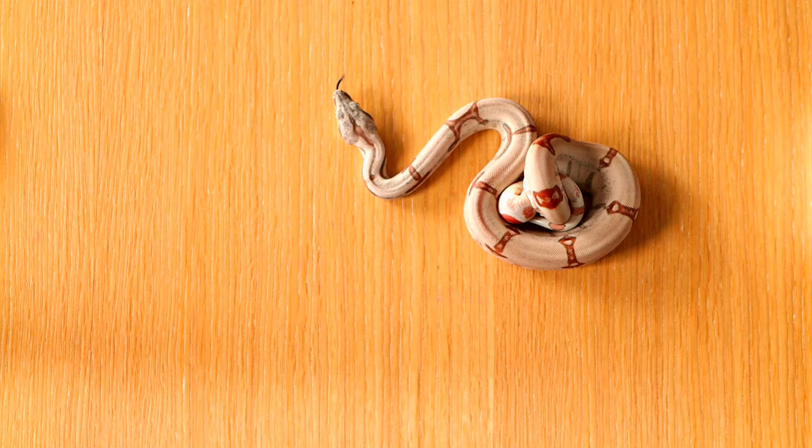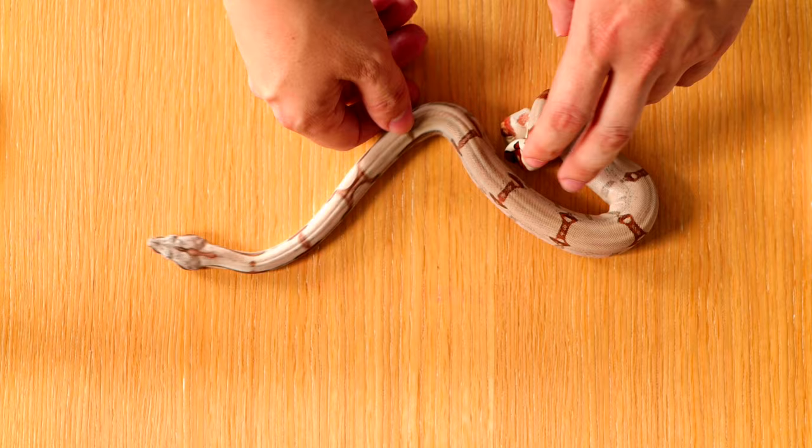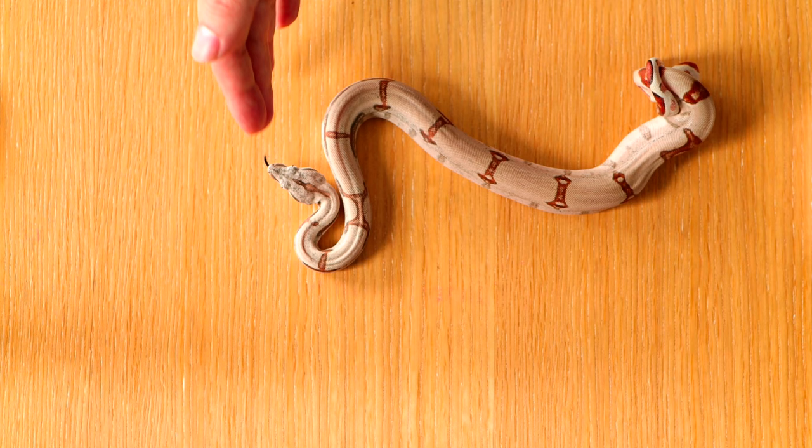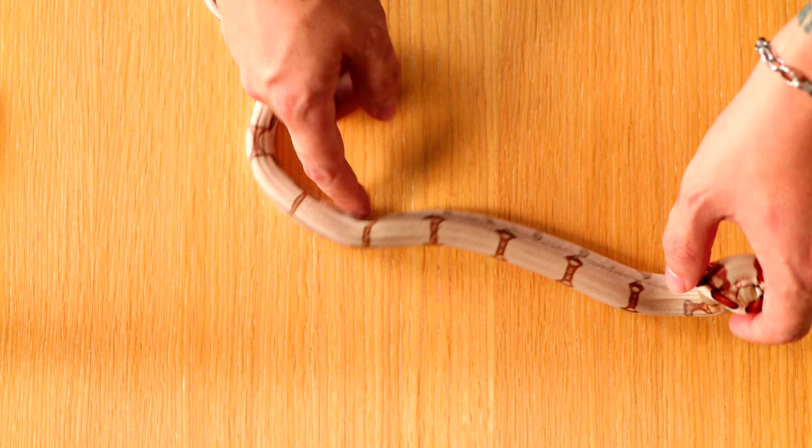So now here we're looking at the Hypo Boa. Hypo Boas usually clean up the pattern, so there's going to be less pattern on them. They're usually pink or red, and there's a type of Hypo called Salmons. There's two main lines: the Hypos and the Salmons. And basically what they do is they create a very clean pattern.